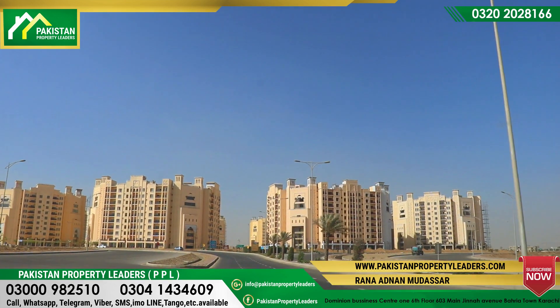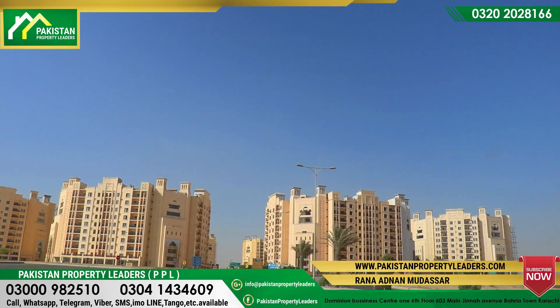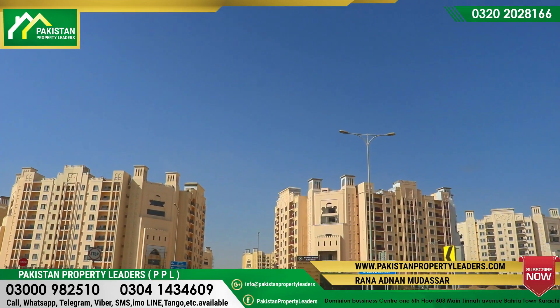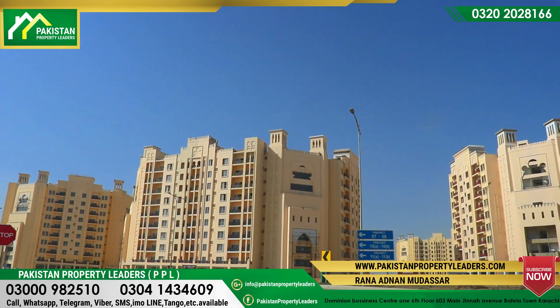Bahria Heights is active in the market right now. There is a lot of activity — the buying and selling work that was moving speedily before is now moving even faster. These two apartments in Bahria Heights have not been officially announced yet.